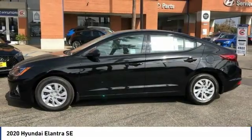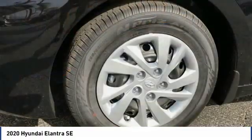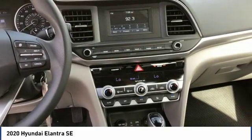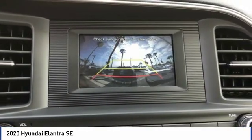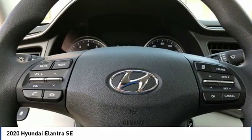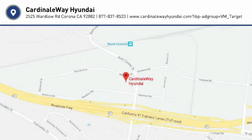Wouldn't you look great in this vehicle? Stop in today and see for yourself. The Elantra.